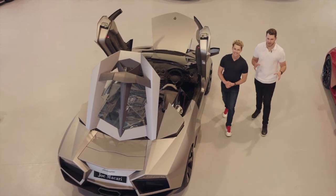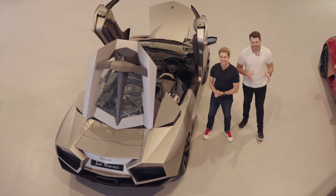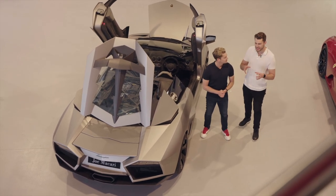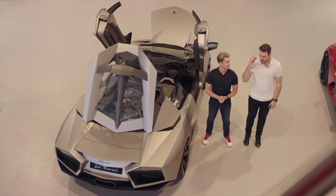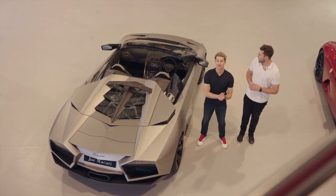Welcome back to BTS Bros Talk Supercars. I'm AJ. And I'm Curtis. And we have got something really, really special for you - very exclusive. Hit it AJ. Roll the montage.